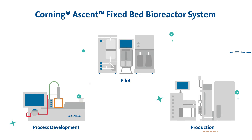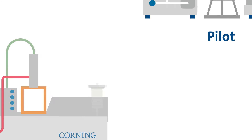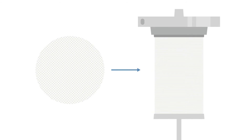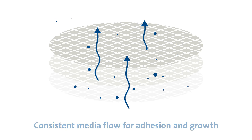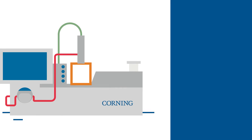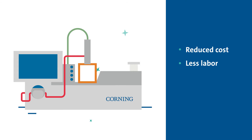Enter the Ascent family of fixed bed bioreactors, featuring a woven polymer mesh. The bed substrate promotes consistent media flow for uniform cell distribution and growth, and its closed automated system with inline sensors minimizes contamination risks and encourages process consistency and efficiencies.